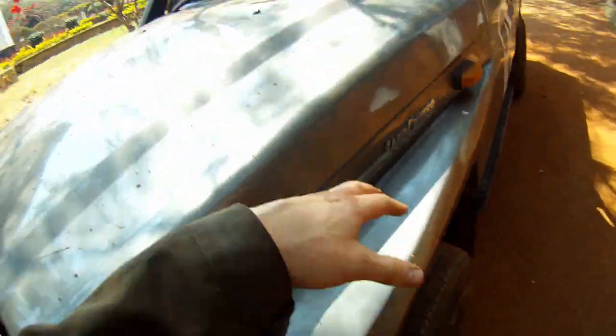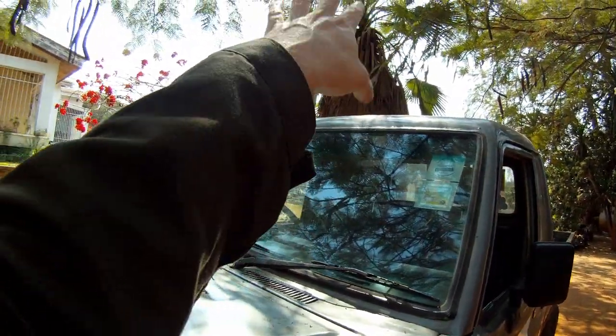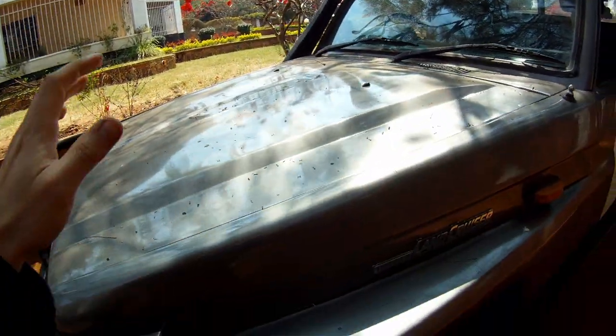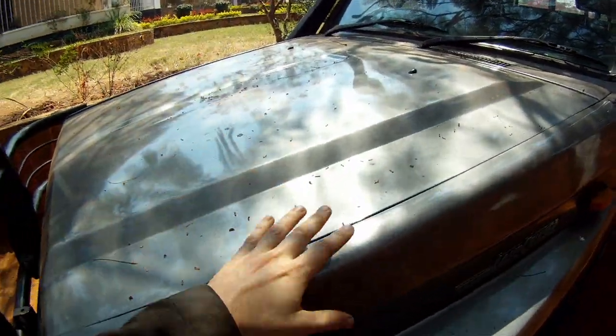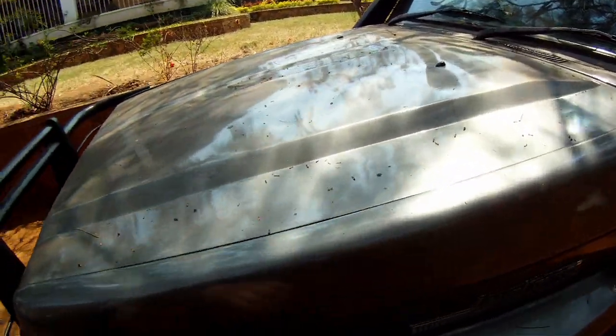The Land Rover wings are great because you can step up from the bumper or from the wheel, step onto the flat wing, and get to the roof rack really easily. You can also put stuff on it, lean on it — it's a really good feature to have. The only downside with those wings is that it's quite a distance to the edge of the engine bay to work on the sides.